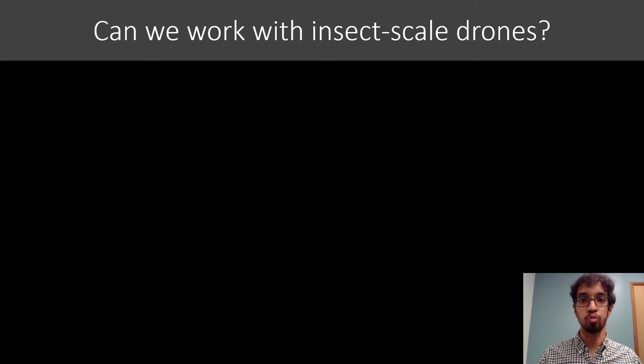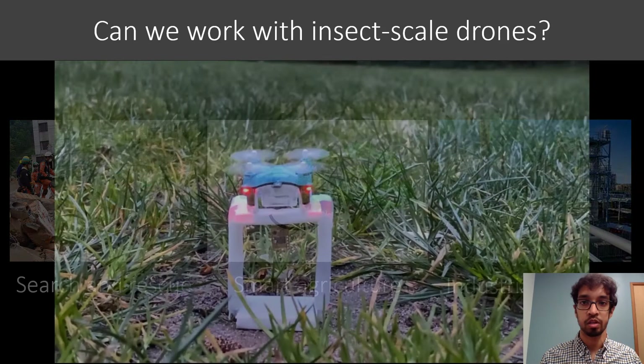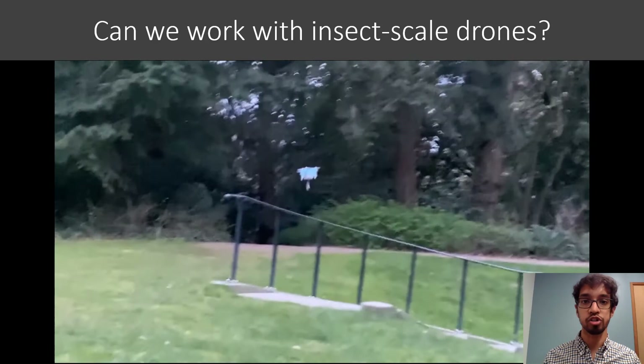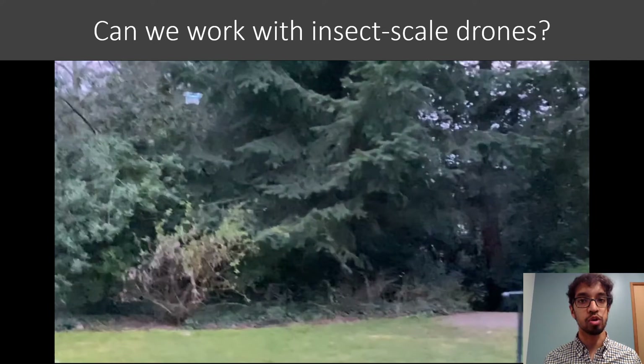Another advantage to making the sensors small is that we can actually carry them with really small drones. That means they could potentially go into confined spaces for search and rescue, fly under the canopy of trees in farms or in forests, and they can also navigate challenging environments in industrial settings where large drones couldn't operate. Here we see a video of our sensor being deployed from the smallest commercial drone — you'll see the sensor detach and fall to the ground as the drone flies off.